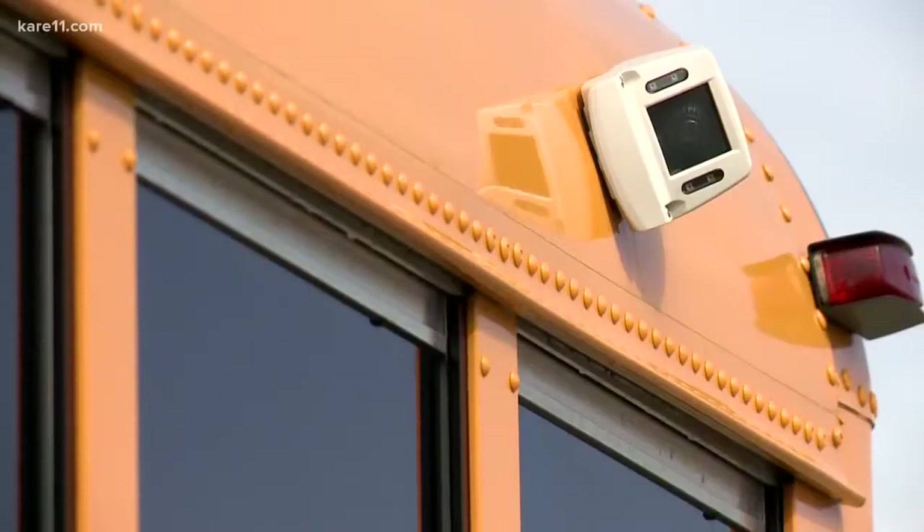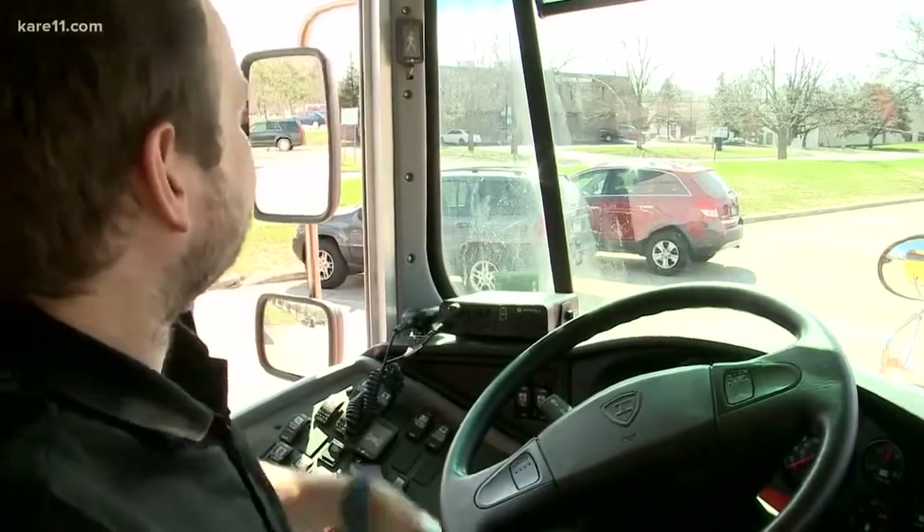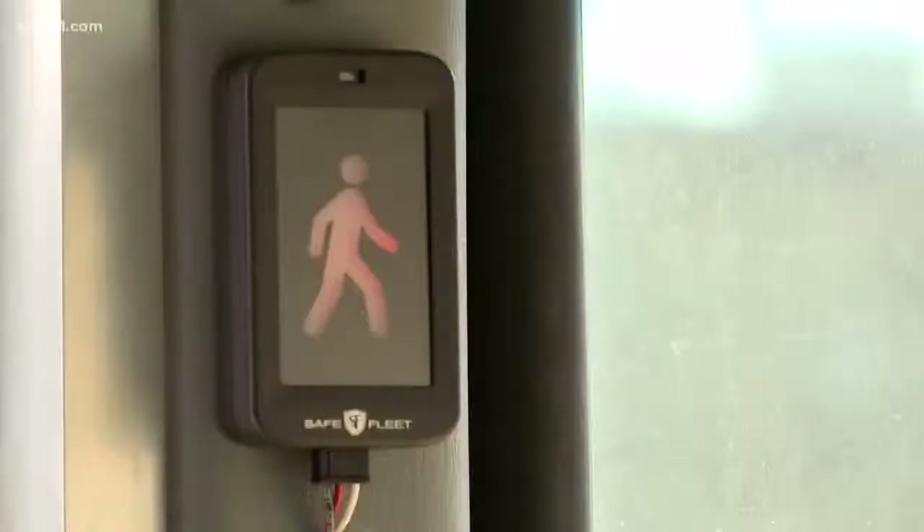This technology was developed by SafeFleet. Right now, Hopkins Public Schools and one other district in Florida are testing it. Hopkins has it on four buses right now, and it's helping the company work out some final kinks before the product actually hits the market in the next month or so.